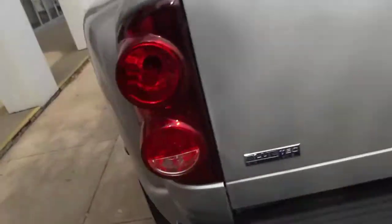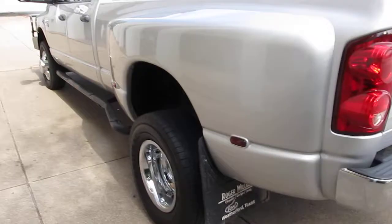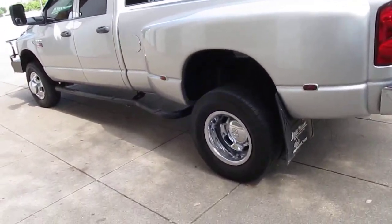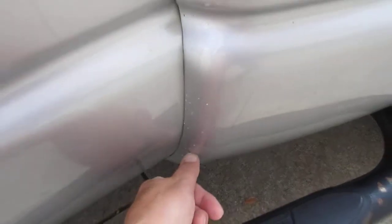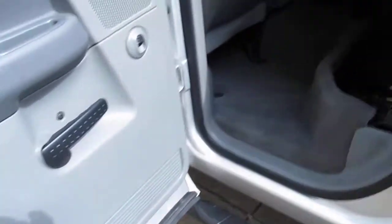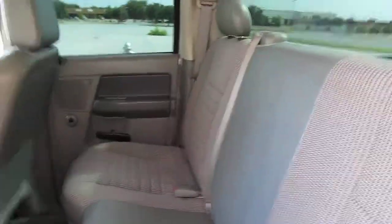The bed has a bed liner and it's got a gooseneck ball that you can fold up and make flat, so if you want to haul some plywood you can. On the left side of the truck it's very clean. The tires are good, and there are a few little rock chips right on the leading edge of the rear fender flare.